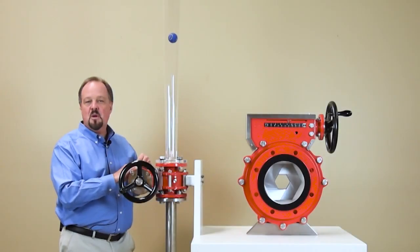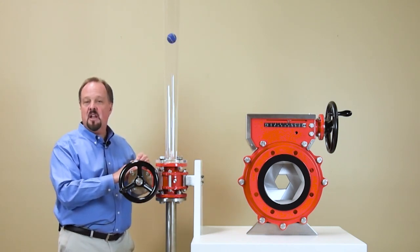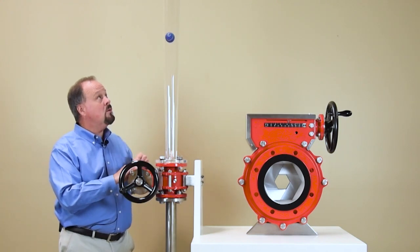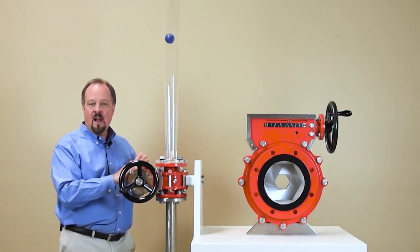This is a demonstration of our IRIS valve with a ball in a tube that is being suspended using air. You can see the ball sitting there in the tube, very stable. Our valve provides stable regulation.